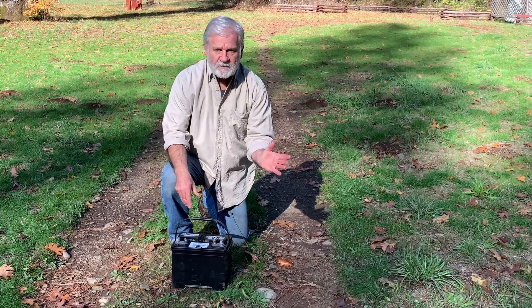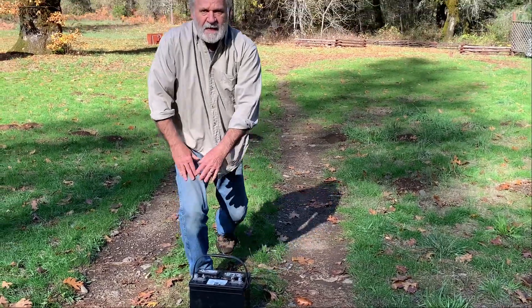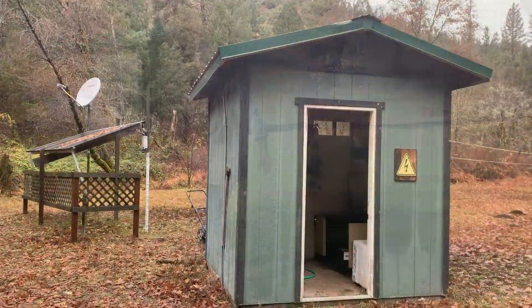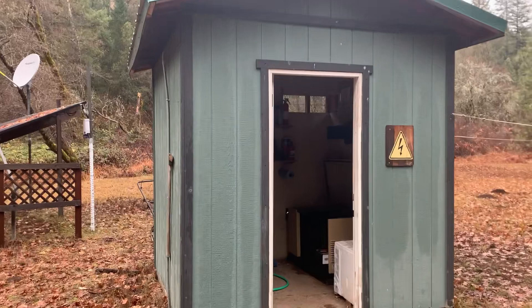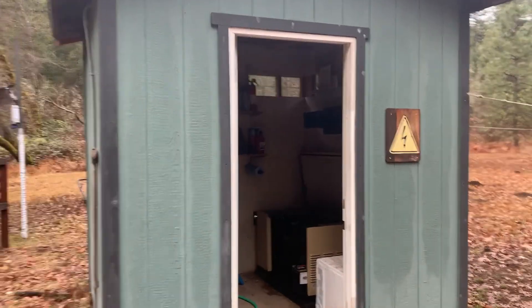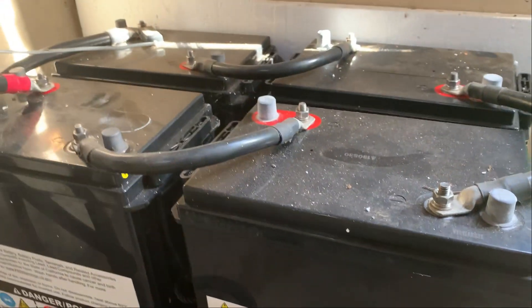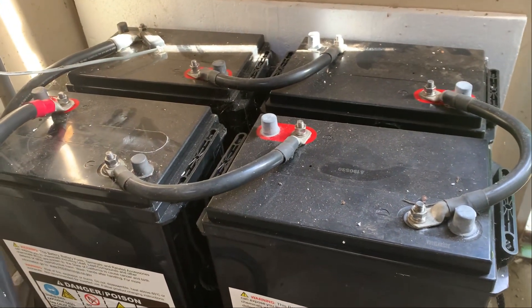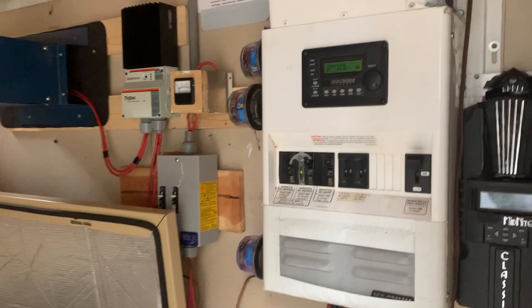Now let's start by talking about battery capacity, and we'll do that by taking a walk over to our utility shed. This is where we're going to start unraveling the answer to the first question: what's the capacity of a storage battery? We're here because this is where we keep our batteries, but it's also where we keep all the gear that we need to convert and store the energy that we produce so we can use it in the house.